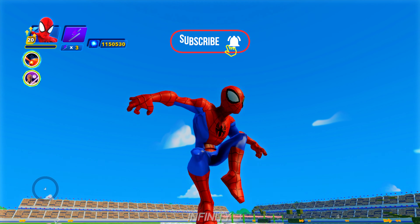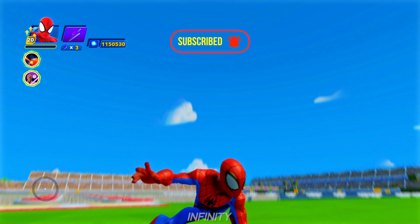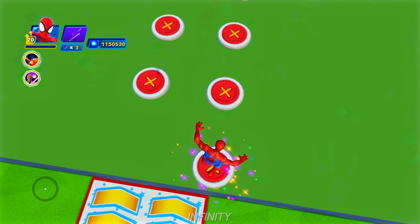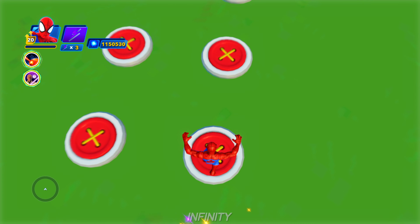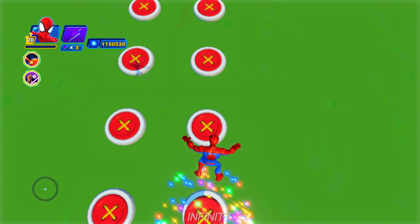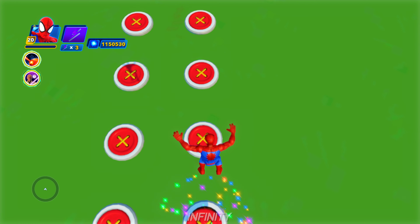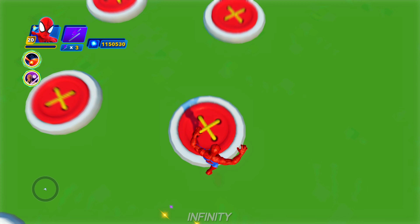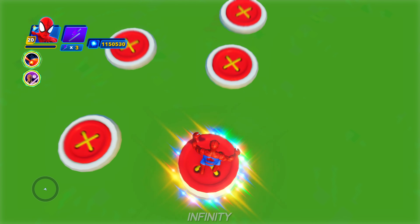So you have heard the introductions. We have got Spider-Man versus Elsa from Frozen. They are doing the button challenge and up first is Spider-Man. The objective of the course is to get across the button challenge as fast as humanly possible. Let's see how well Spider-Man does getting across the challenge.